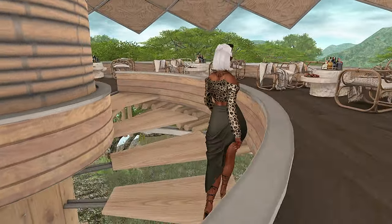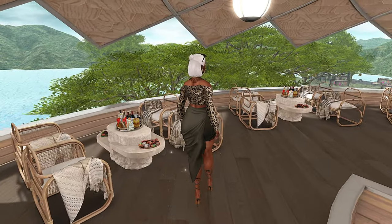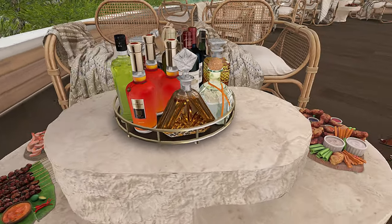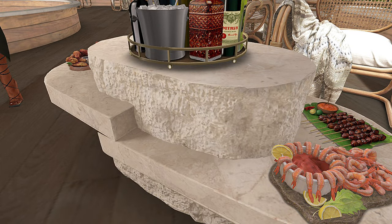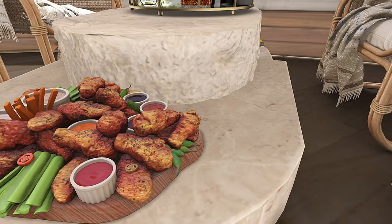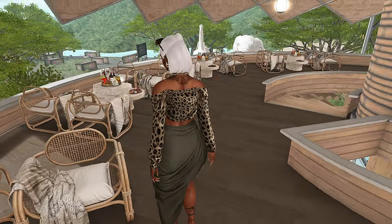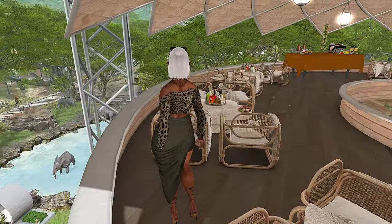Behind the main restaurant, there is a beautiful higher level restaurant that serves as a bit of an observatory. It is delightful — definitely a treat. Lots of liquor options if you're into that. I love the food options. Everything is going to be enabled where you can click the food and enjoy it, eat with your friends, have a drink, and just chill out. It's so beautiful up here and gives you a beautiful view of all parts of the land.